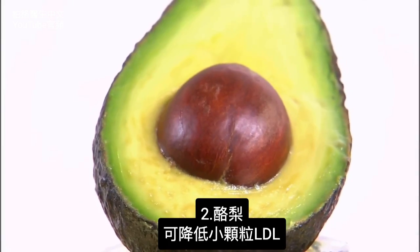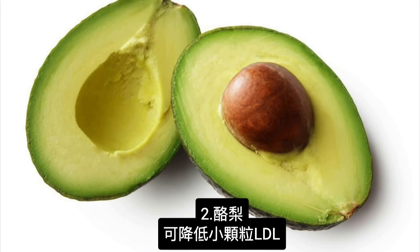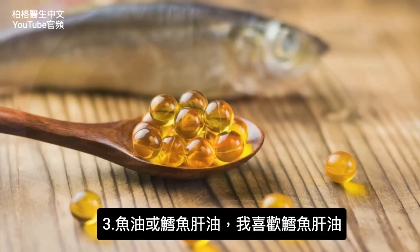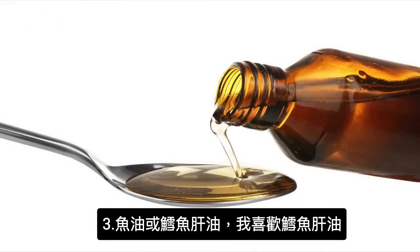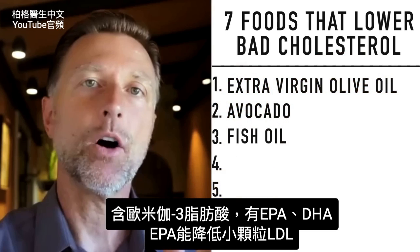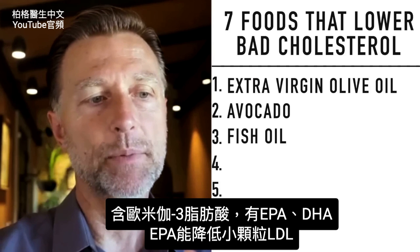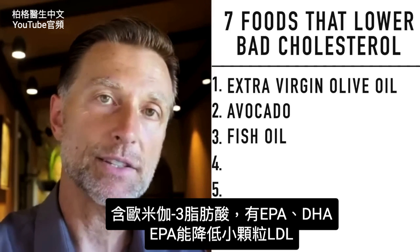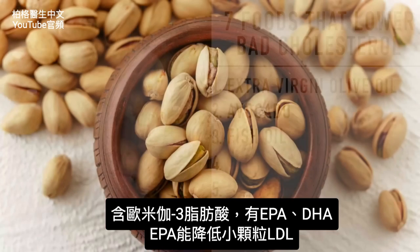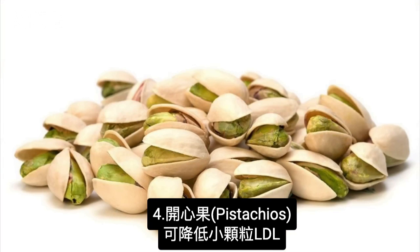Number two: avocados. Avocados can also reduce your small dense LDL. Number three: fish oils. I like cod liver oil, but you can use fish oils as well. The omega-3 fatty acids doing this include both EPA and DHA — apparently it's the EPA that has this lowering effect. Number four: pistachios can also lower the small dense LDL.